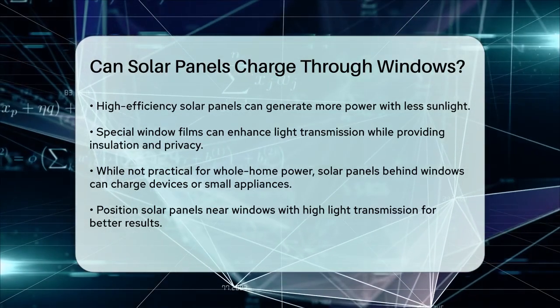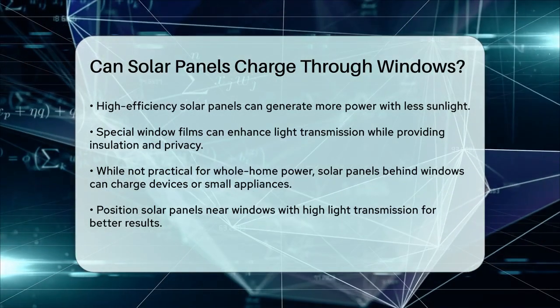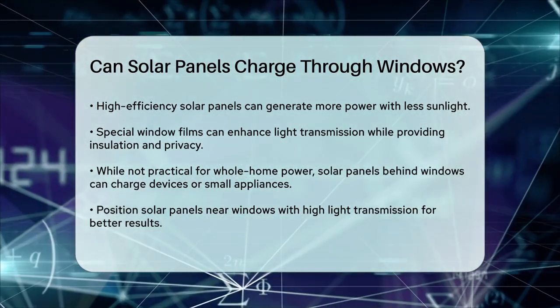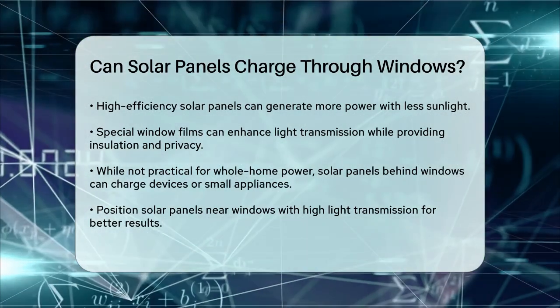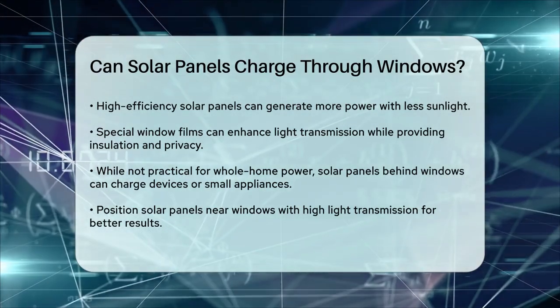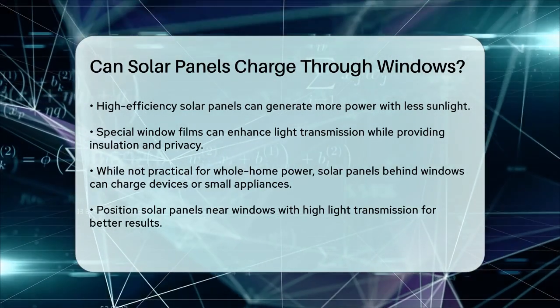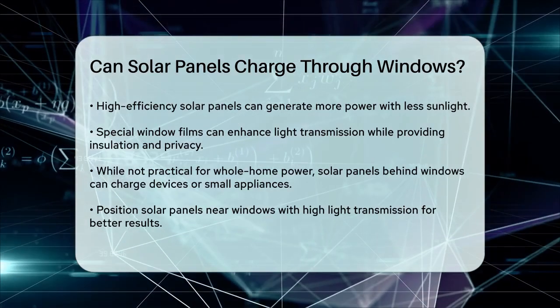So, if you're considering using solar panels behind windows, make sure to position them near windows with high light transmission, adjust their angle to follow the sun, and use any available window films to enhance light passage. This way, you can still benefit from solar energy, even if it's not as efficient as outdoor installations.